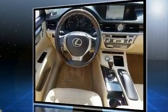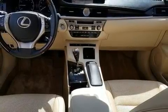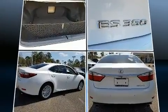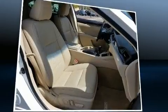Lexus prioritized practicality, efficiency, and style by including automatic dimming door mirrors, automatic temperature control, fully automatic headlights, heated door mirrors, and power front seats. For drivers who enjoy the natural environment, a power moonroof allows an infusion of fresh air.